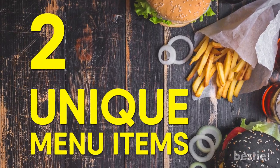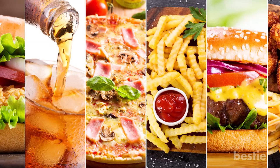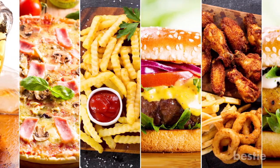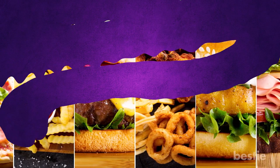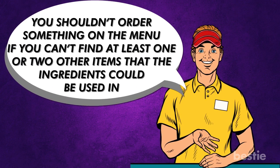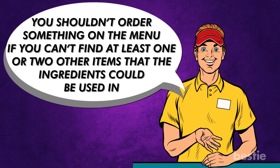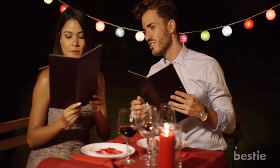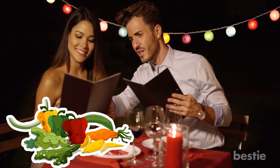Number 2: Unique Menu Items. Fast food restaurants try to cater to a variety of tastes, but there are some items that are usually undeniably niche. Former employees confess on Reddit that you shouldn't order something on the menu if you can't find at least one or two other items that the ingredients could be used in. Items that aren't ordered frequently are much more likely to be on the lesser side of fresh.